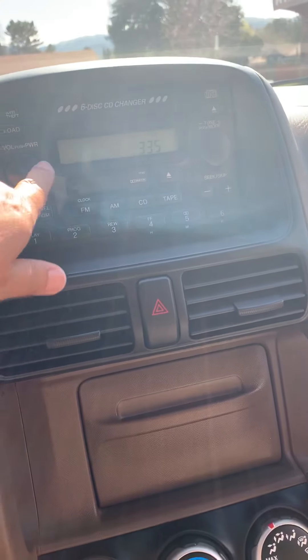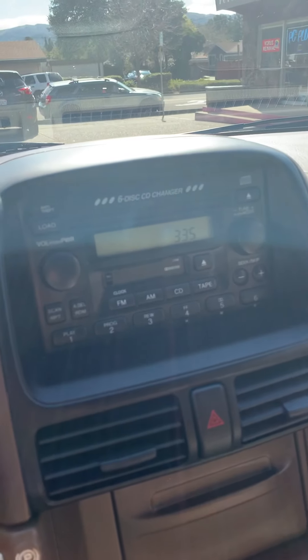Radio works. This is all the maintenance records — it's all in here. Power seats.